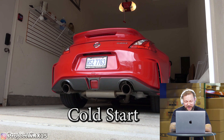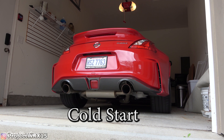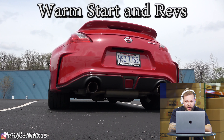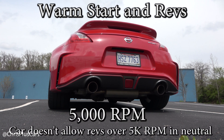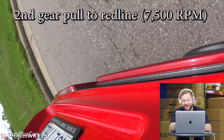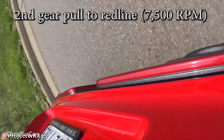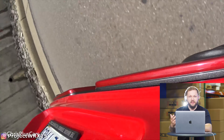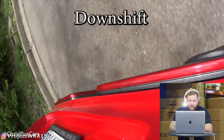There it is — the Invidia cat-back cold start signature sound. It's not super loud at startup — it sounds very OEM-plus, if you will. It really opens up once you get above that 5,000 RPM mark. When you're really getting on it, this car sounds so nice. These exhausts are really going to amplify the noises that the engine is just naturally making, and for me they sound absolutely great.